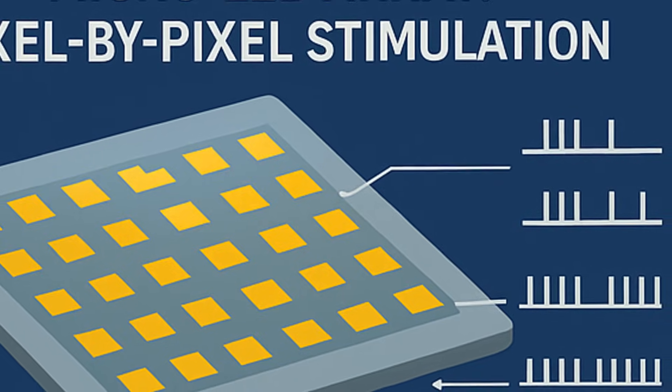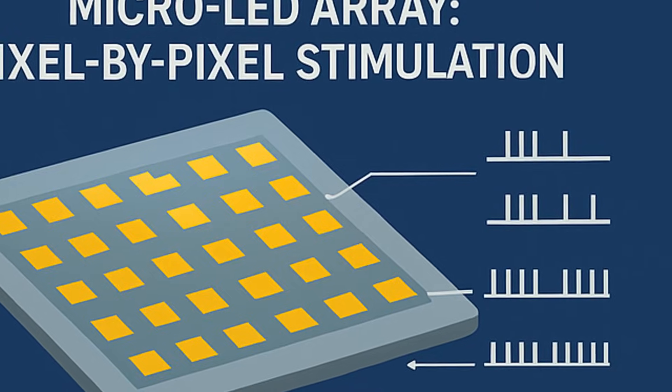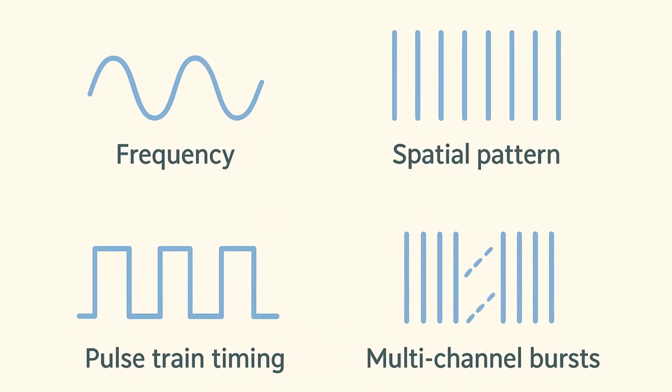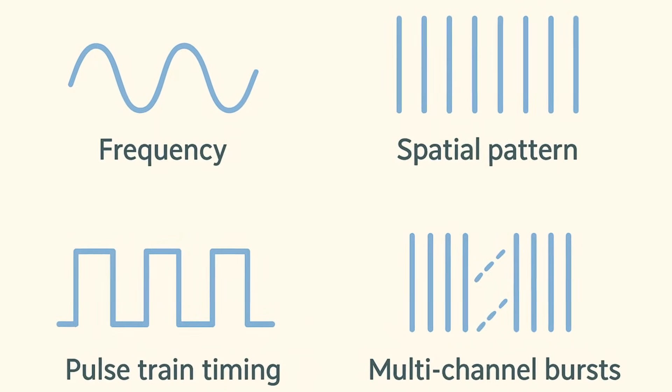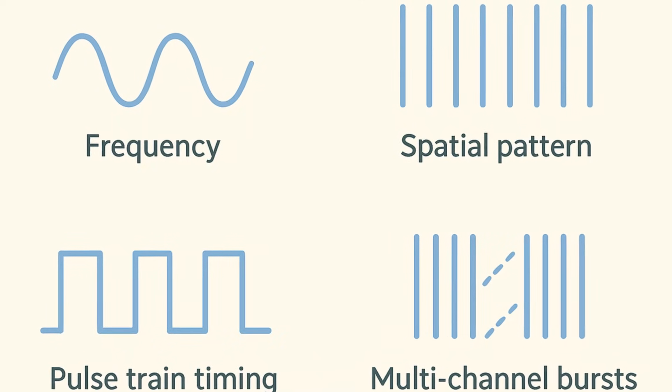The implant's microcontroller is tiny but does something very clever: it can encode patterns of light using an array of 64 micro-LEDs instead of just one. Neurons interpret these patterns the way they would interpret natural input. Frequency indicates the intensity of sensation. Spatial pattern indicates location. Pulse train timing indicates texture or rhythm. Multi-channel bursts indicate something moving or changing. You're not just firing a neuron — you're writing sensory information.